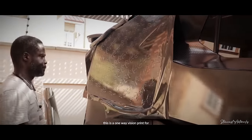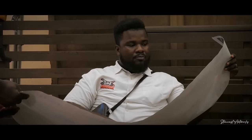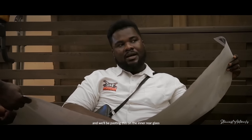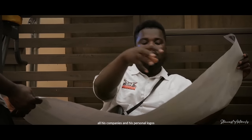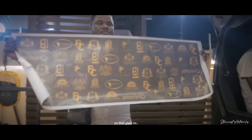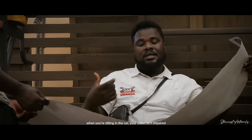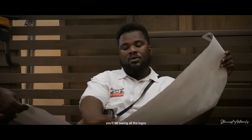This is a one-way vision print for FJC — Freedom Jacob Caesar. We'll be pasting this on the inner rear glass, putting this one-way vision with all his companies and his personal logos embossed onto them on that glass. So when you are sitting in the car, your vision is unobstructed. But when you are looking from the trunk space — when you pop the boot up — you'll be seeing all the logos.